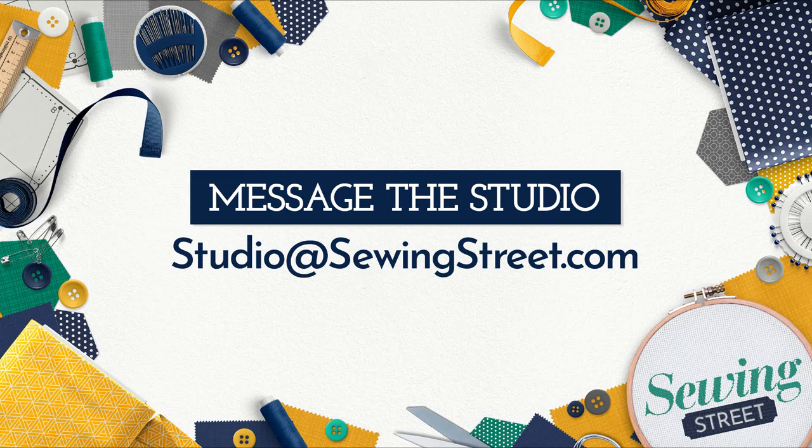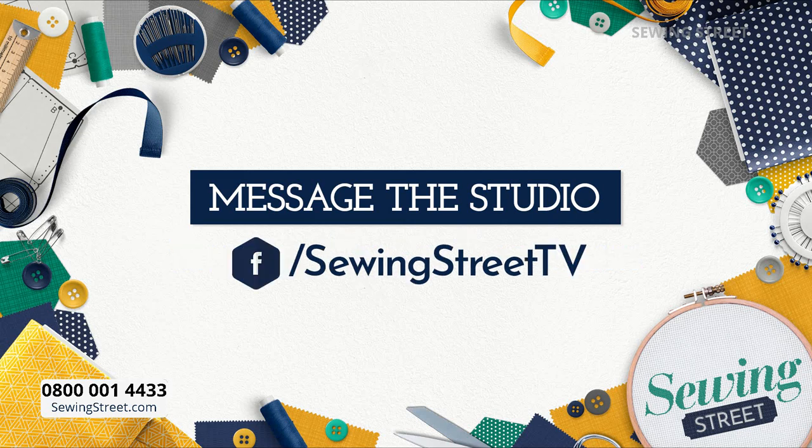If you want to message the studio, last thing before we meet Sally Ann — you need to go to studio@sewingstreet.com. Please do message us. We love having your emails. We like your questions, but we also like to hear about things that you've done and made that are similar to what we're doing. It's really nice to share comments and tips and advice. Or you can go onto Facebook — Sewing Street TV — and message us that way.